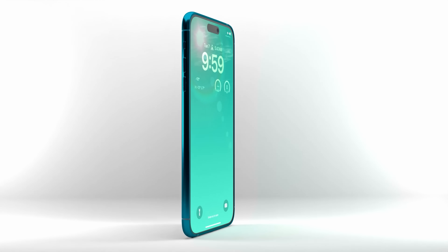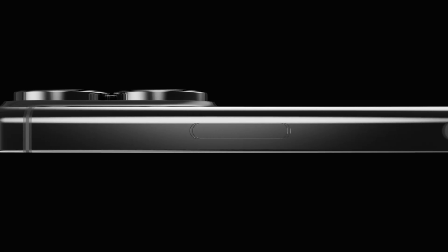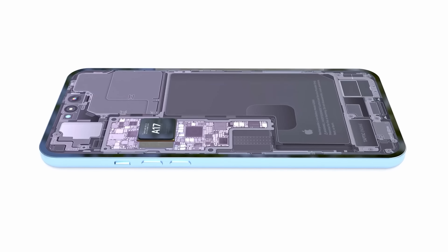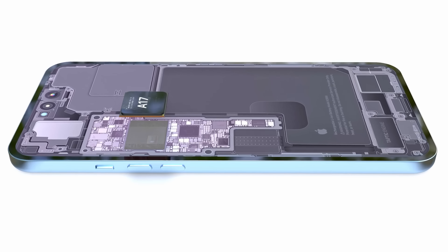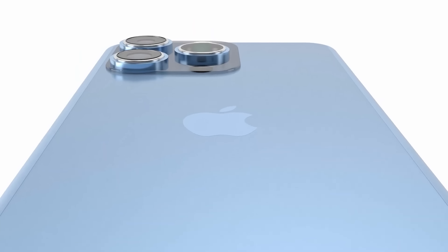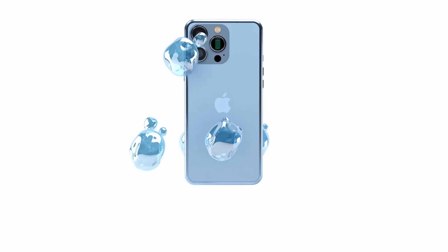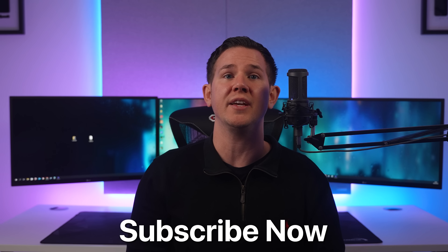Overall, the iPhone 15 is looking like a great improvement. We've got a new design with curved bezels and a titanium frame, we're finally getting a USB Type-C port instead of Lightning, an antenna upgrade to Wi-Fi 6E, an increase to 8 gigabytes of RAM for the pro models, and impressive optical zoom on the cameras. Physical buttons are also being removed in favor of solid-state buttons and additional Taptic Engines. It's definitely going to be one to watch out for. As anything more comes up I'll be sharing it straight away, so make sure you hit subscribe and follow so you don't miss a thing.